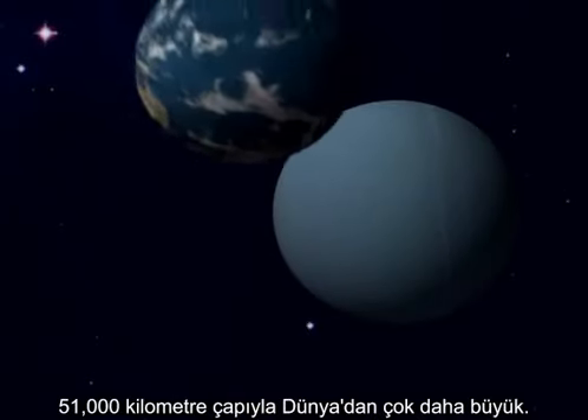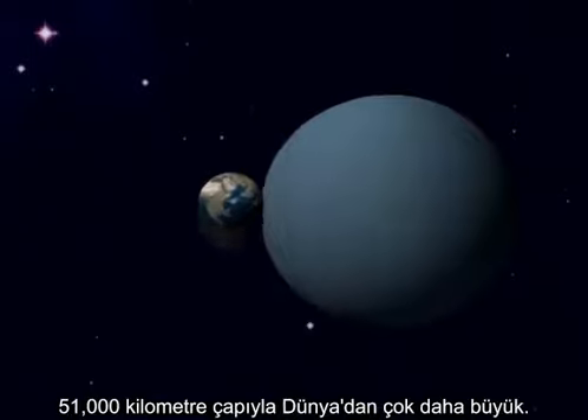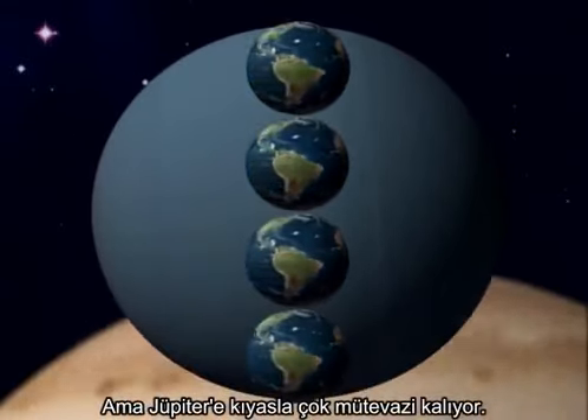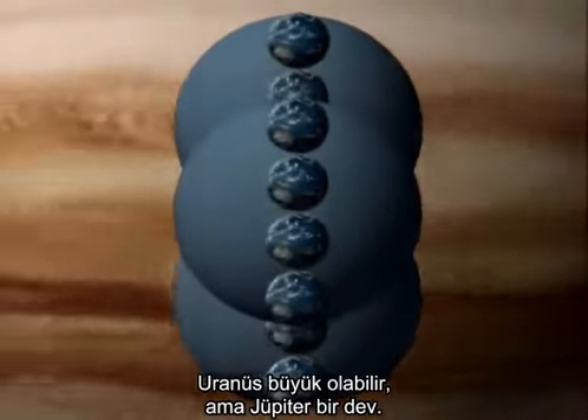With a diameter of over 51,000 kilometers, it's far larger than Earth. But compared to Jupiter, that's modest. Uranus may be a giant, but Jupiter is a supergiant.